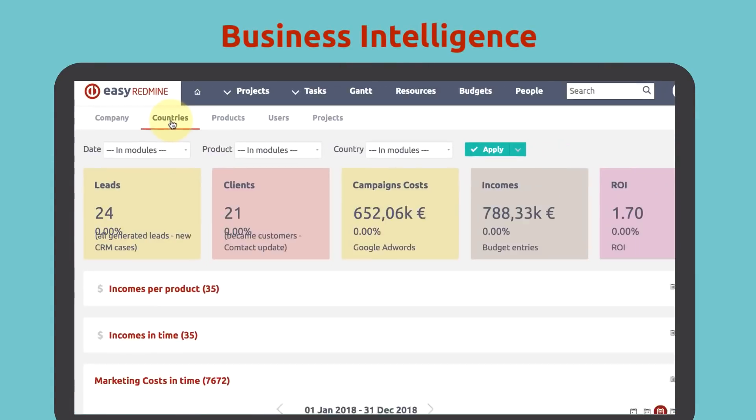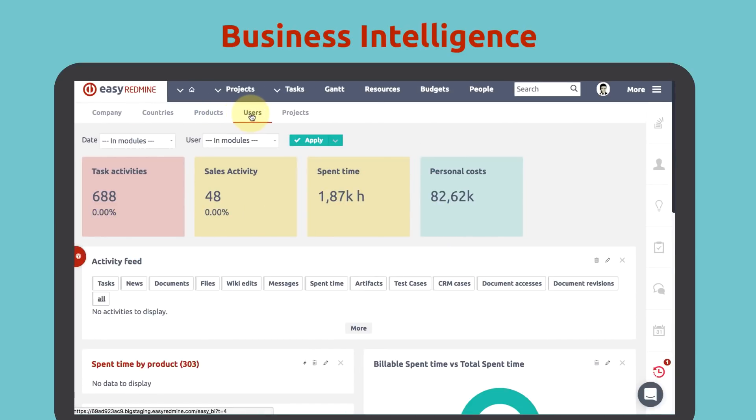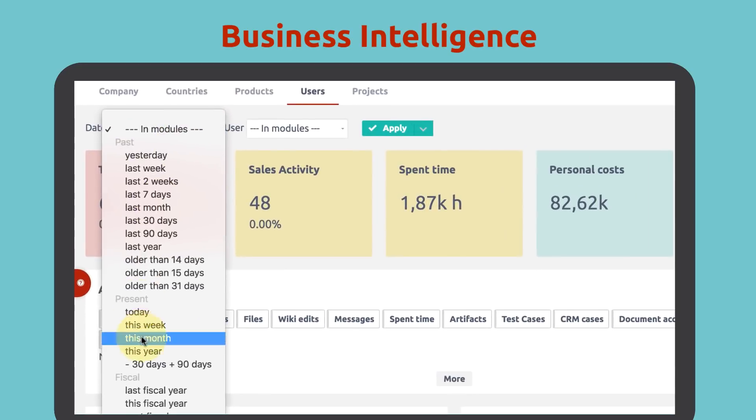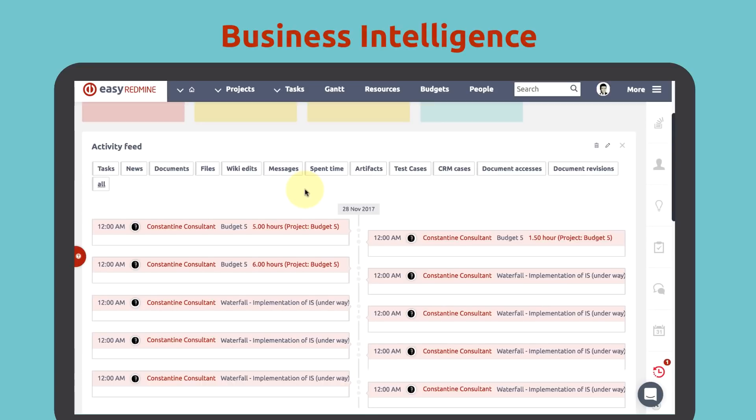The third major feature is business intelligence. This plugin brings all key data metrics and KPIs about your business to a single screen. Data that helps you make smart and more effective decisions about your business.